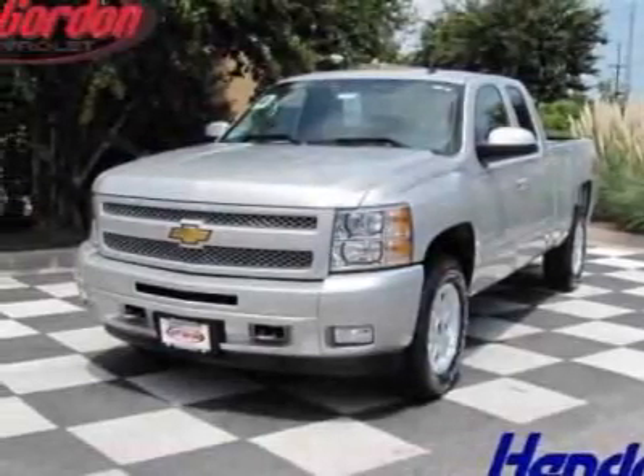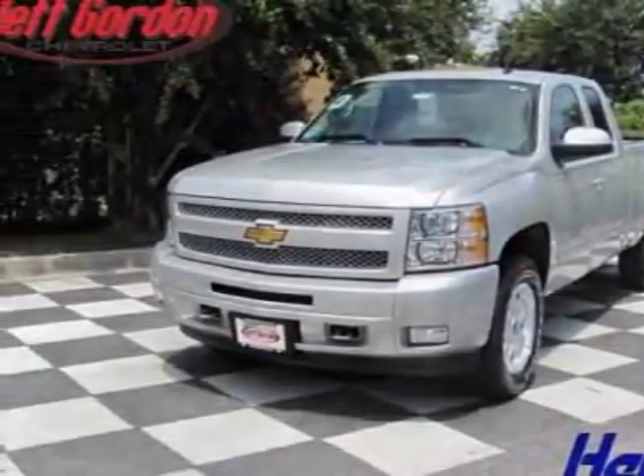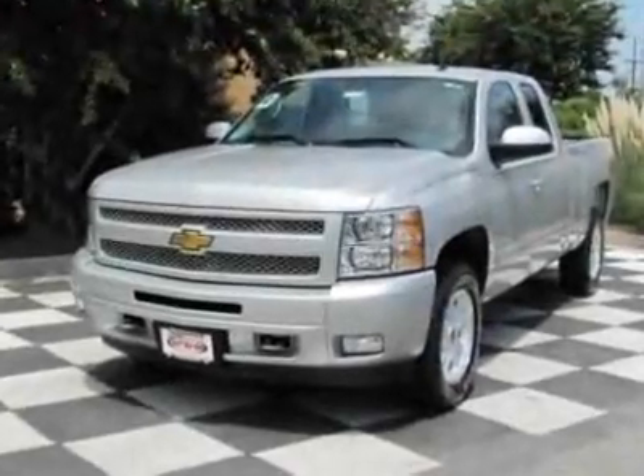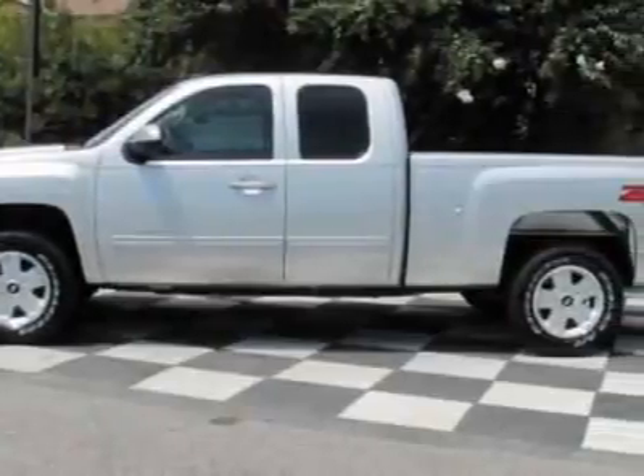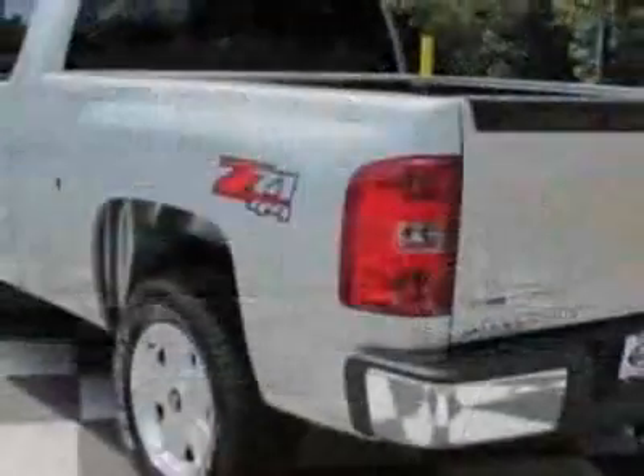Check out this new 2011 Chevrolet Silverado 1500. For your protection, this vehicle has a full factory warranty. This vehicle gets 13 miles per gallon in the city and 18 on the highway.